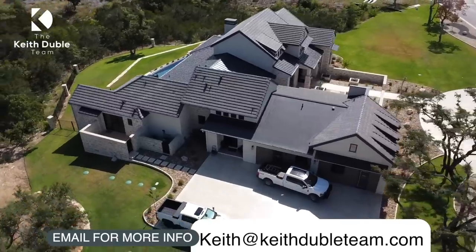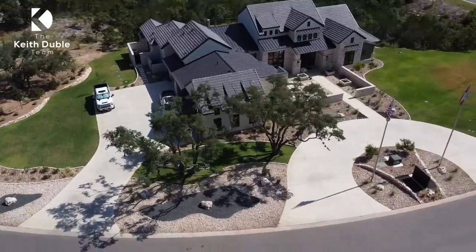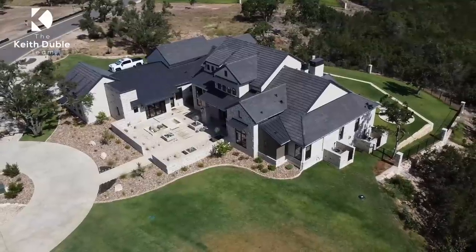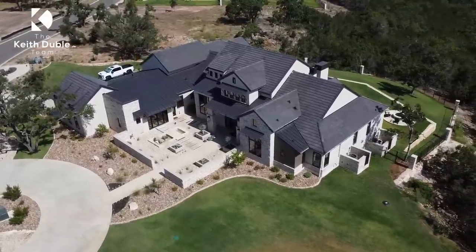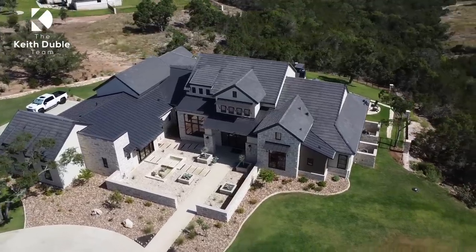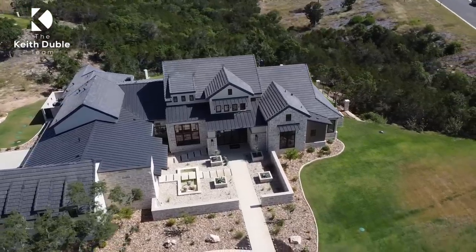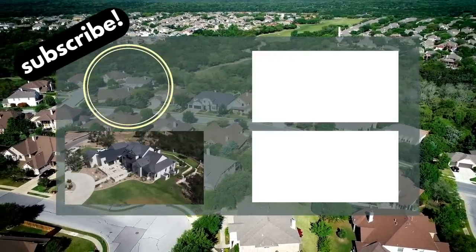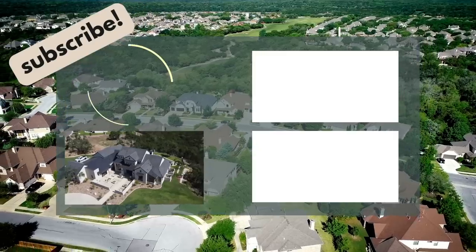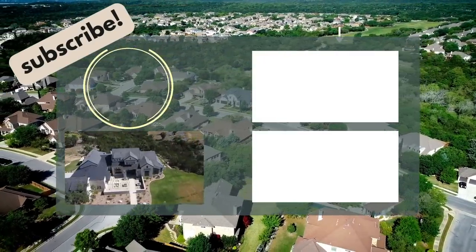I'd love to hear your thoughts on how this video went. Did you like the drone footage? Did you like the flow? Did you get enough information — was it valuable and helpful? If it was, please consider hitting that thumbs up — that little button is lonely, give it a pat on the back — and please consider subscribing to our channel. I would be honored to have you in our YouTube family. Thank you again for taking the time to watch us. Please let me know if you have questions in the comments below, and I'll look forward to seeing you guys on the next one.